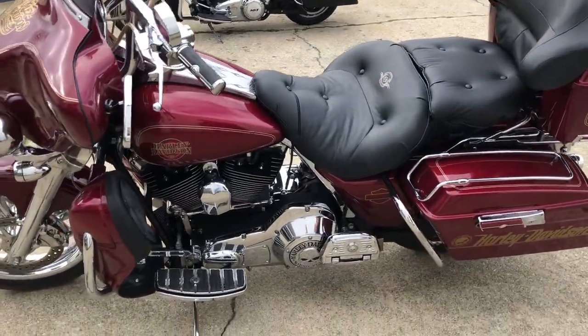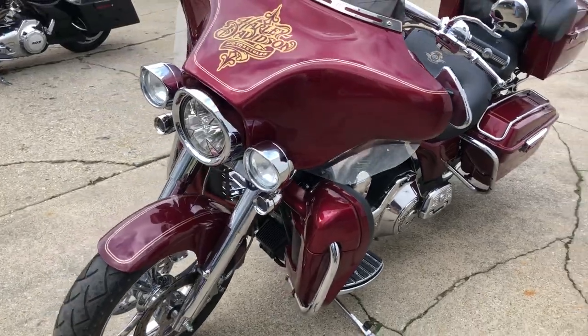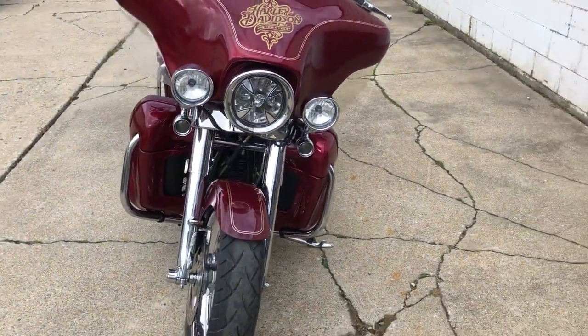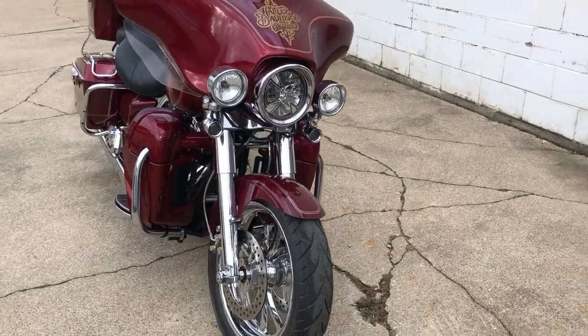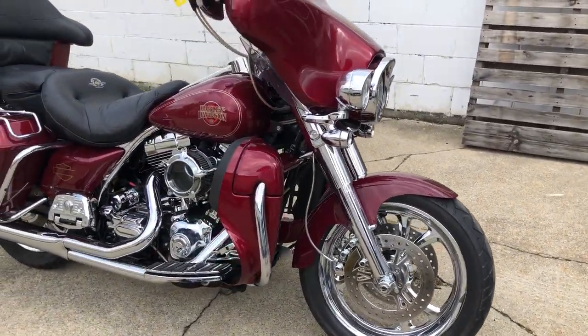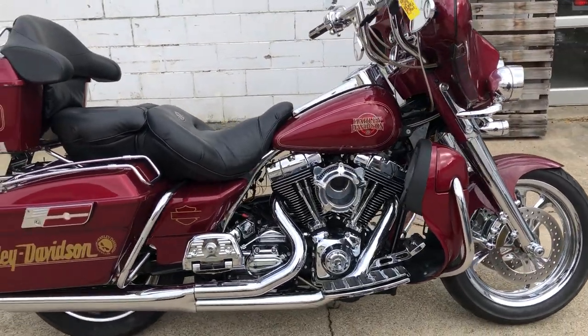Must see — pictures don't do it justice. Sharp bike, got chrome everywhere: chrome front and rear wheels, chrome front end, chrome levers, handlebars, switches, switch housings, chrome all over the motor, all the Willy G stuff. Great looking bike, guys — you will turn heads everywhere you go with this one.